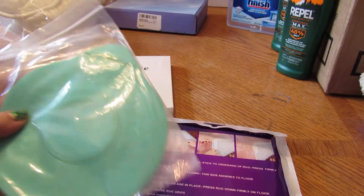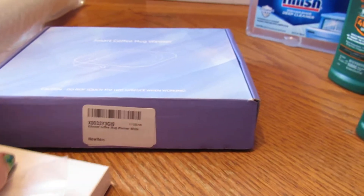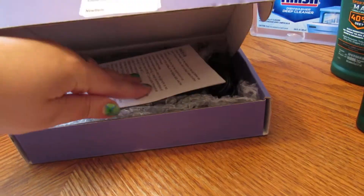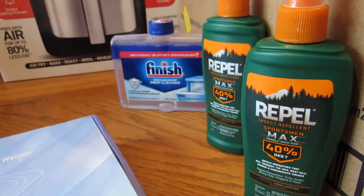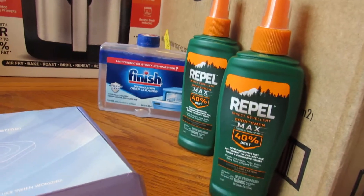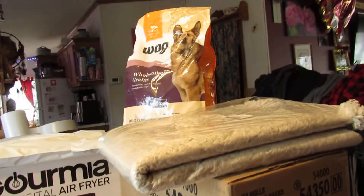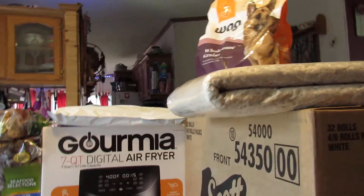We got a smart coffee mug warmer — I'll have a standalone post on that. The Finish dishwasher cleaner — I posted a deal and got that half off. Same with the Repel — I posted a deal and got them. Scott's toilet paper is a subscribe and save.